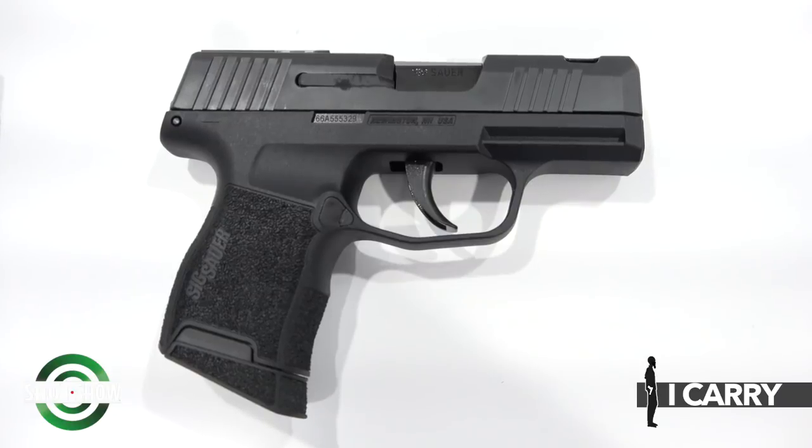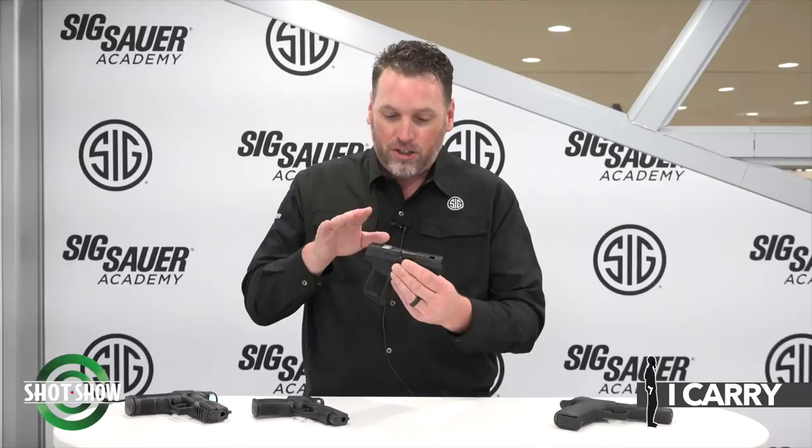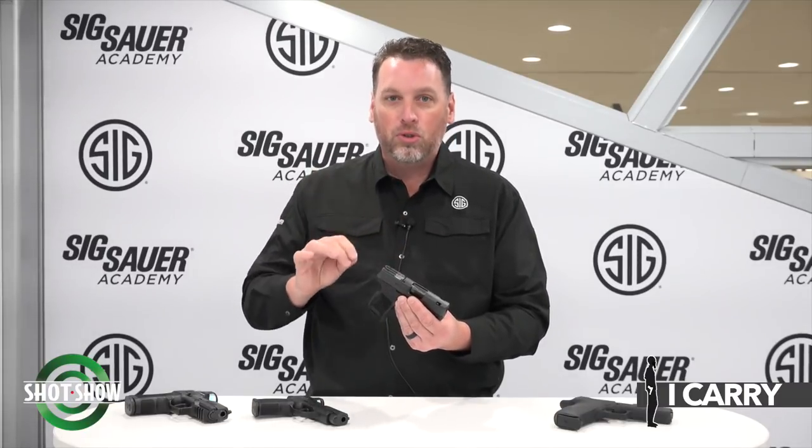What would a 365 interview be without talking about the most talked-about 365 probably ever, and that's the 365 SAS. This gun uses a very controversial Meprolight Bullseye FT sight — a low-profile sunken sight that gives you the image of a green circle dot on the target, made for very close-quarter shooting. It has a ported barrel, low-profile controls, and is probably our smallest 9mm we make.